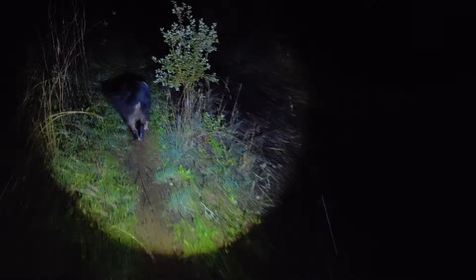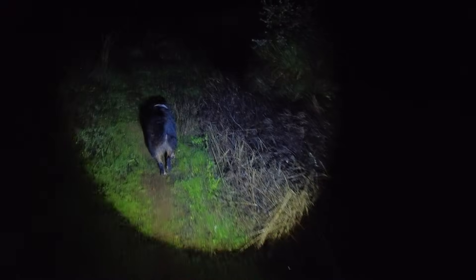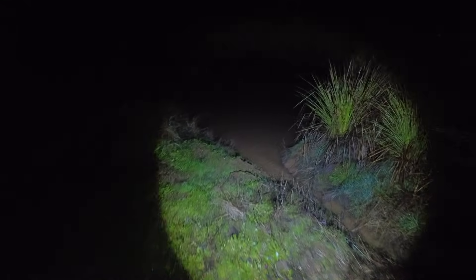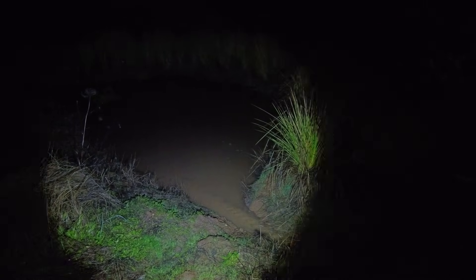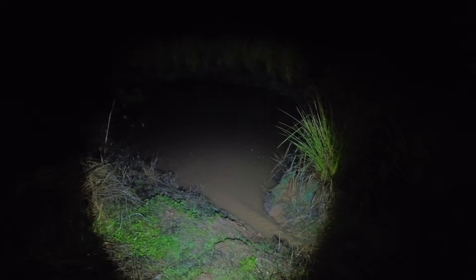I'm following the water towards the west, towards the pond. I hope there is some more water. Yeah, it's coming. Good. Steady flow. Not full yet.